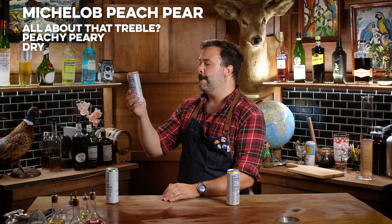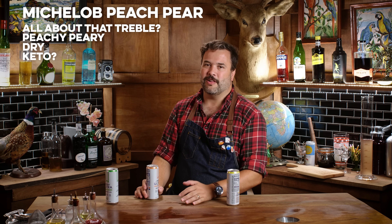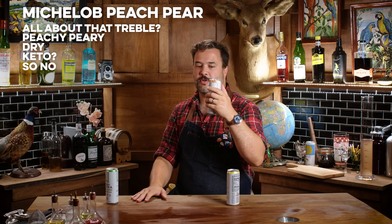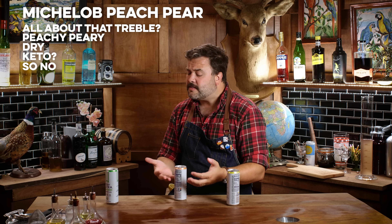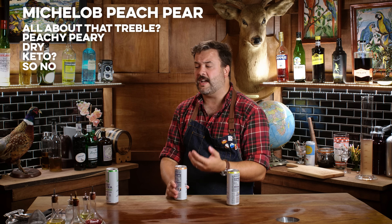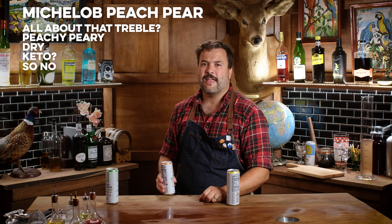This flavor's got no bottom end. It does taste peachy and peary, but it's very dry — peaches and pears both have sweetness and there's none here. This is zero sugar, zero carbs, and 80 calories. If you added a drop of sugar it would be much better. As an objective canned hard seltzer it does a pretty okay job of tasting like what it says, given there's no sugar. I just don't like it — that's a me problem.